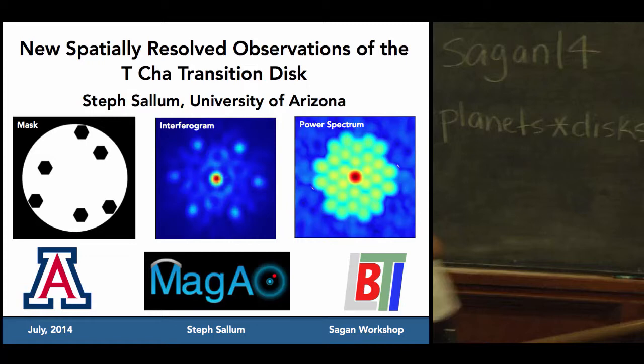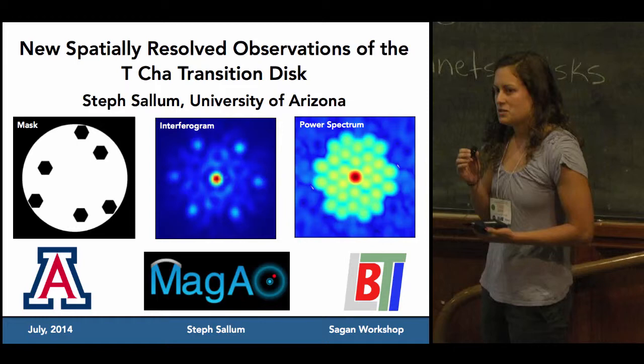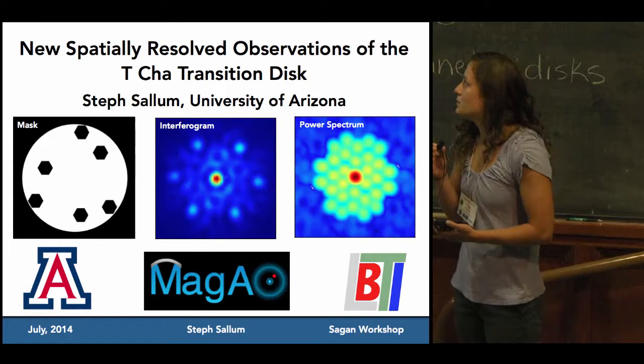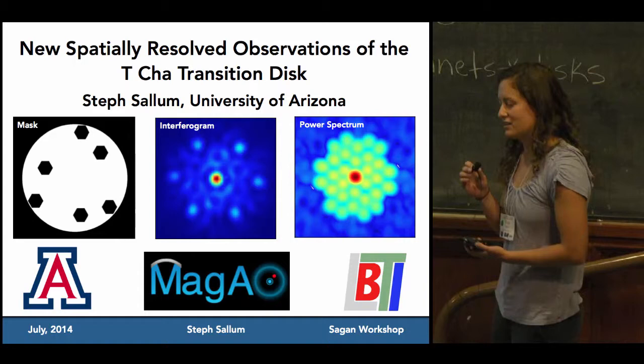Hi, I'm Steph Sallum, and I've been using non-redundant masking to observe transition disks at MagAO and the LBT. Non-redundant masking takes a filled aperture and turns it into an interferometric array, giving us much better knowledge of our PSF than a conventional telescope. You work in the Fourier plane to calculate observables, and can use either model fitting or image reconstruction to understand the brightness distribution. This has been useful for finding close-in companions and for transition disks, where one way of forming a gap is through dynamical interactions with young planets.